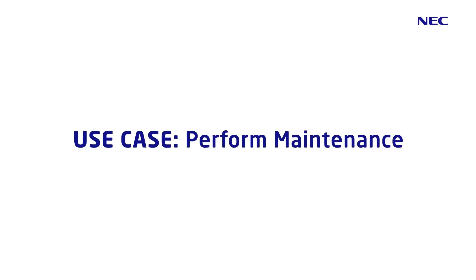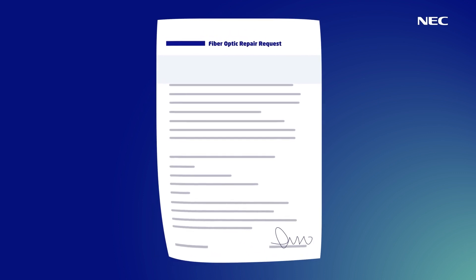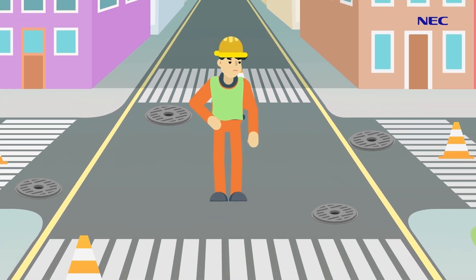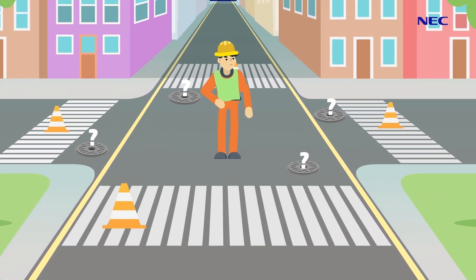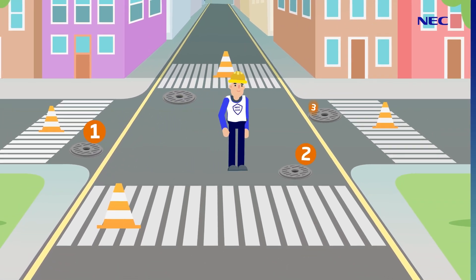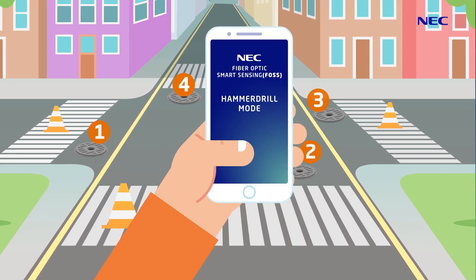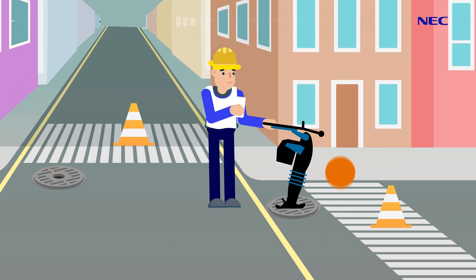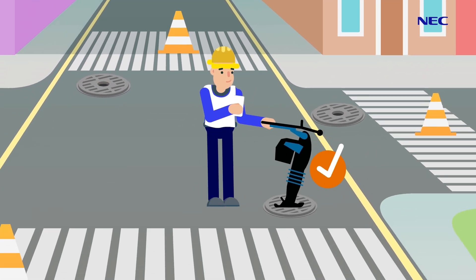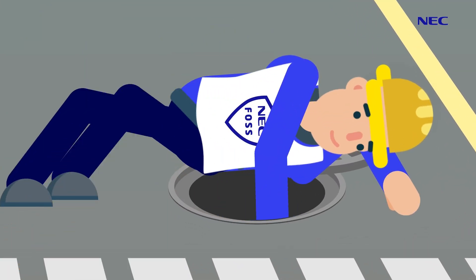Perform Maintenance. Typically, when a ticket is generated for maintenance on a specific fiber line, a field crew can spend days trying to locate a hard-to-find line. Why waste precious time inspecting the wrong cables? When confronted with multiple possible repair points, a field engineer can use NEC FOSS to determine exactly which location needs repair. Using the phone app, the field engineer uses the hammer drill to locate the correct manhole cover, then opens the manhole and shakes individual cables to locate the one needing maintenance.